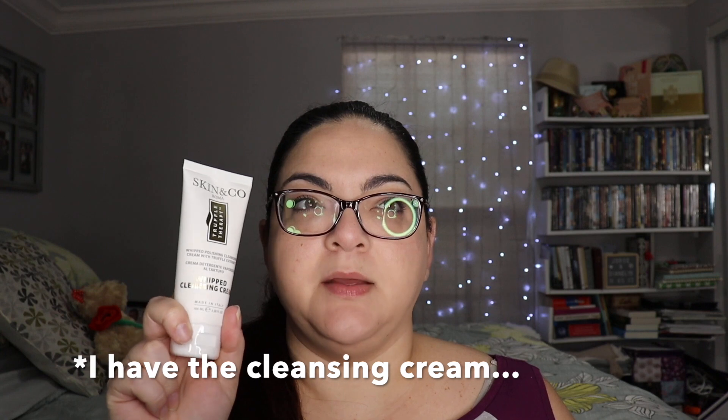Next is from Skin & Co Roma — a Whipped Cleansing Cream, retail value $28. It's ideal for all skin types. The truffle therapy cleansing cream is an essential step for removing makeup, dirt, and impurities accumulated throughout the day for hydrated and radiant skin. It's cruelty-free, vegan, gluten-free, and GMO-free, made in Italy. The ingredients look really good too.